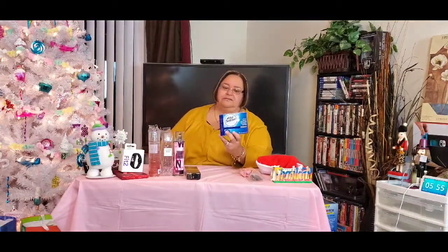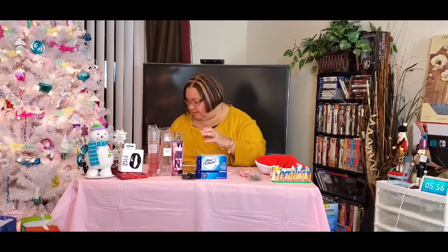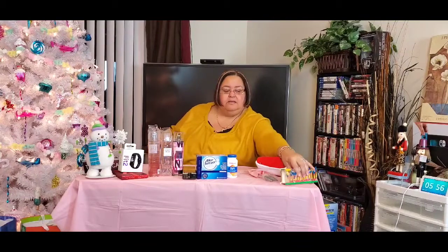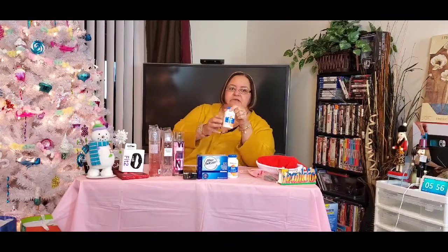He also got me Alka-Seltzer — my doctor has me on a prescription for heartburn but it doesn't always work. This is also good for heartburn, upset stomach, acid and digestion, and even headaches and body aches. There are 72 in this pack, which was a great deal. He also picked up two bottles of biotin from CVS — it's a great brand, very good for your hair, nails, and skin.